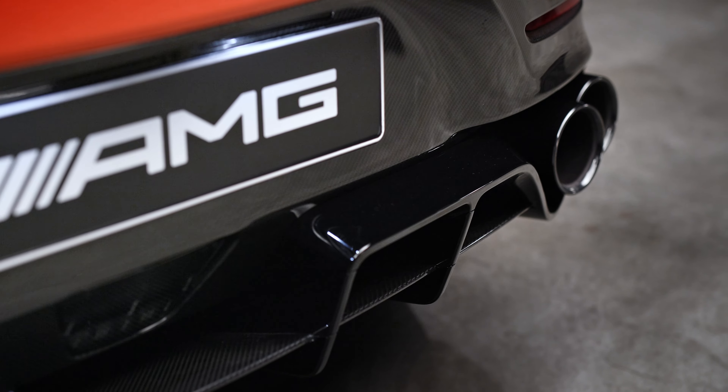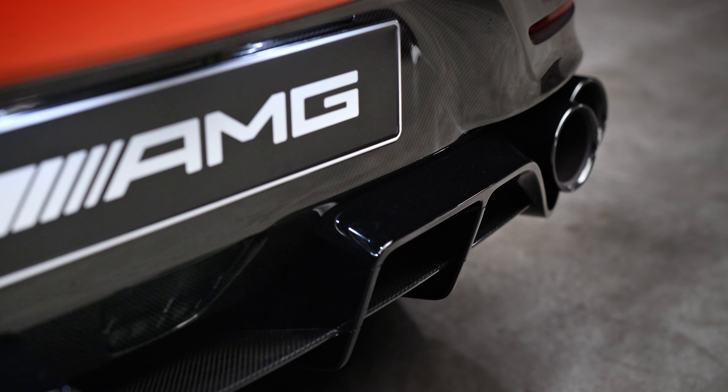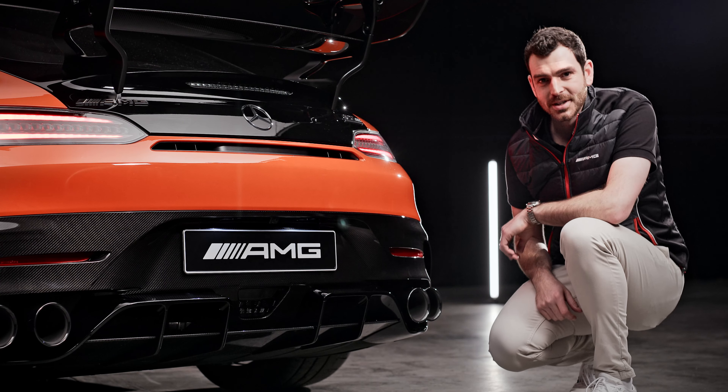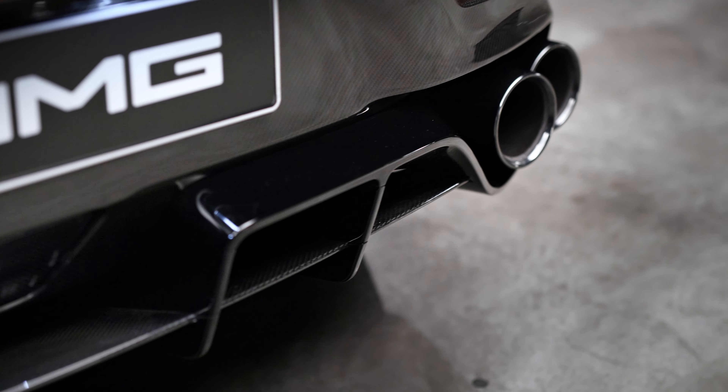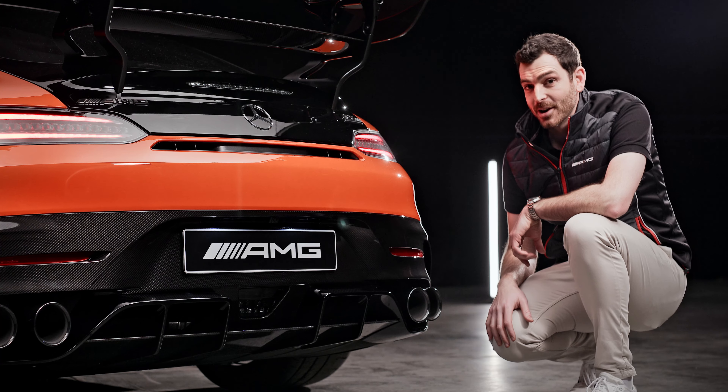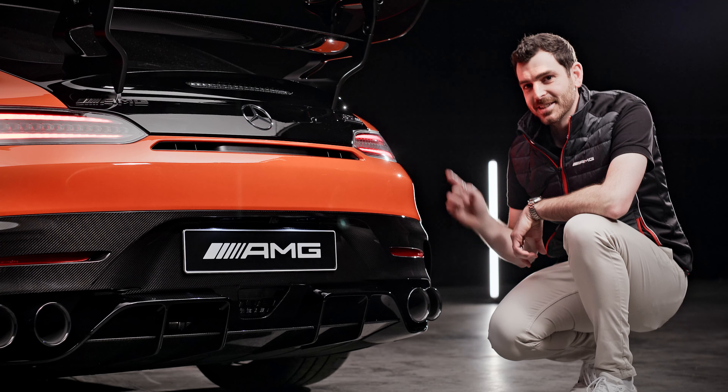Moving down low, this new carbon fiber apron and rear diffuser complete the aero package and show off the Black Series exhaust system underneath. It's made of thin-walled stainless steel, while the rear silencers are titanium — and it all makes for a great sound inside the cabin.